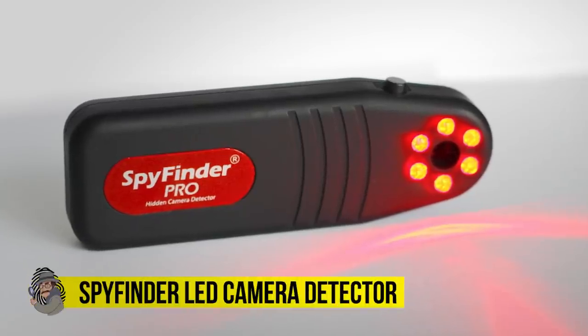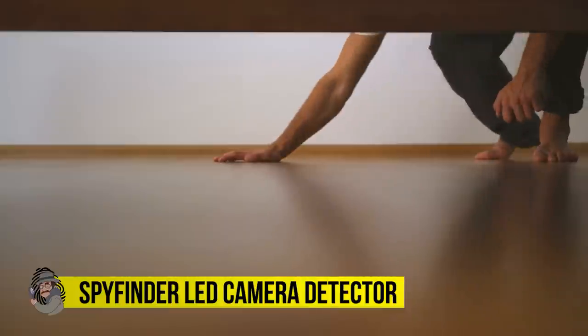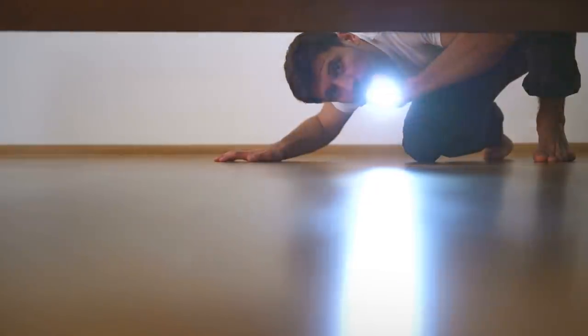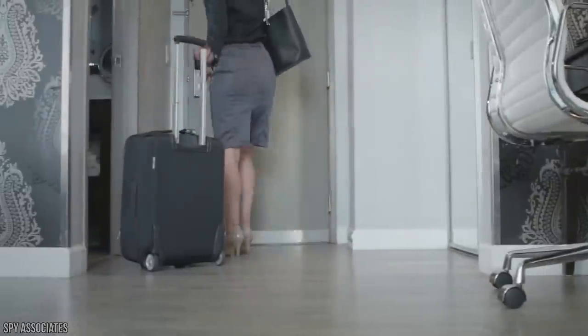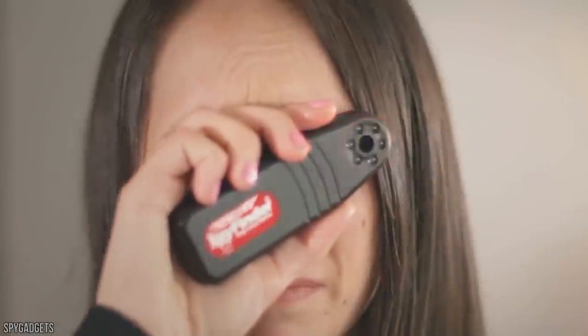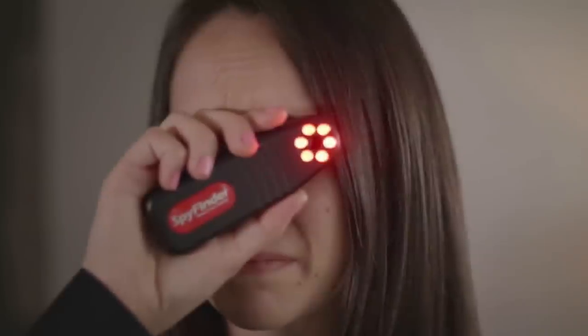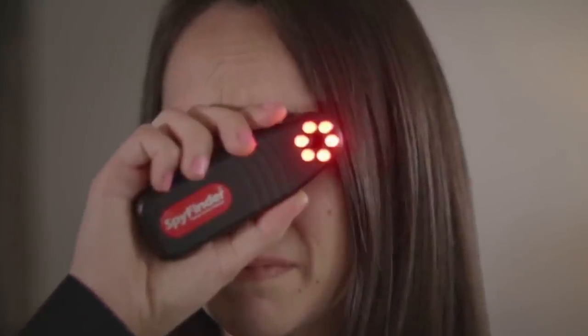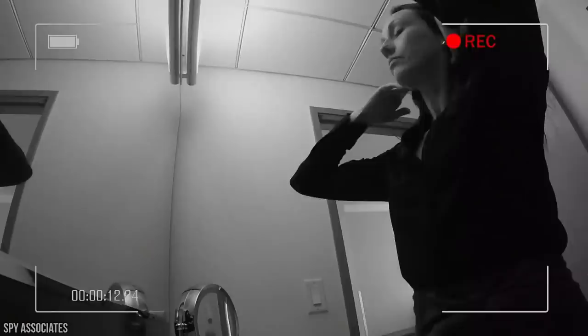Spy Finder LED Camera Detector. For those already in the business of espionage, or for those who are just a paranoid mess, the first step when you move into any new building, hotel room, or private yacht is to sweep the room and make sure there are no secret cameras or listening devices installed. That's Spy 101. Perhaps the most adept bug sweeper on the market is the Spy Finder Pro Hidden Camera Detector, an LED-based device at the forefront of privacy.